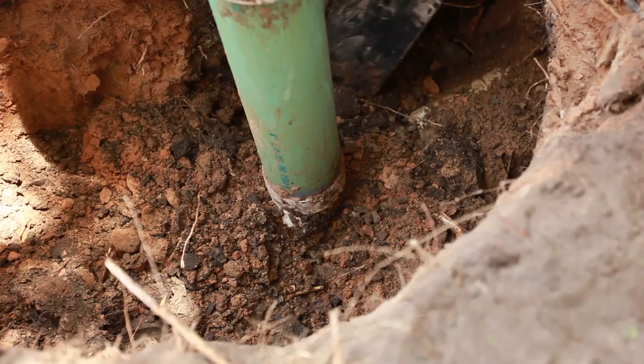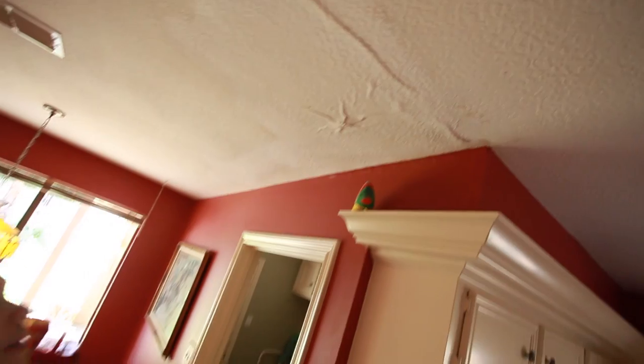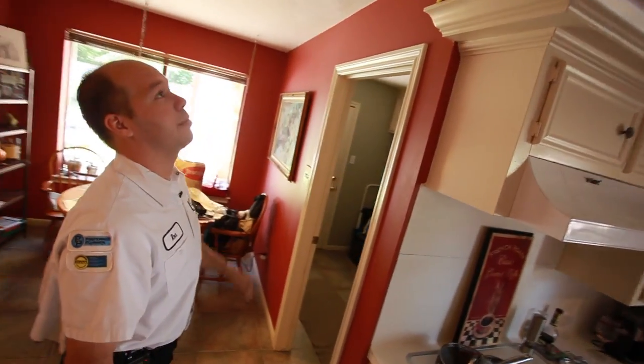The actual fitting where it comes out of the house here is broken and separated. Currently, right now, it's dripping through the ceiling.